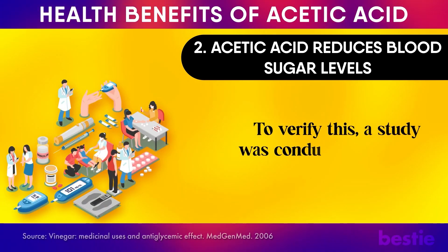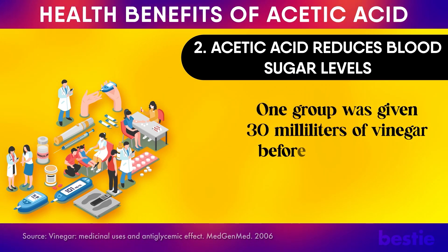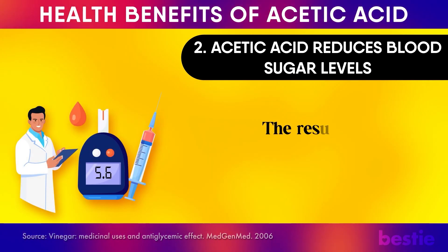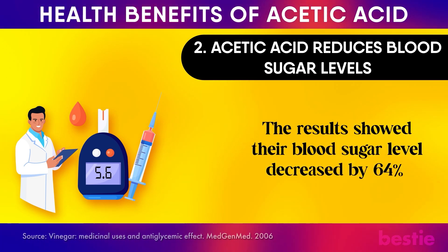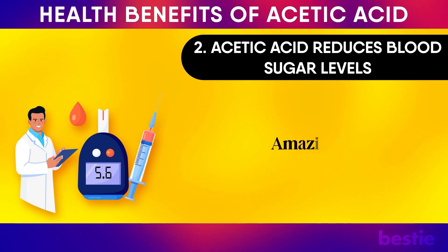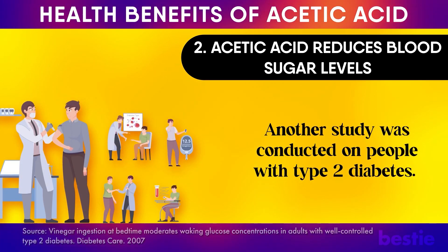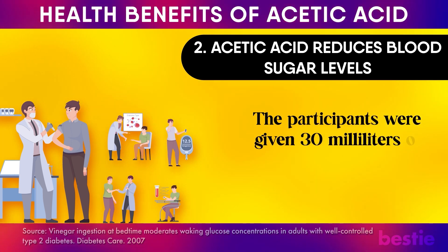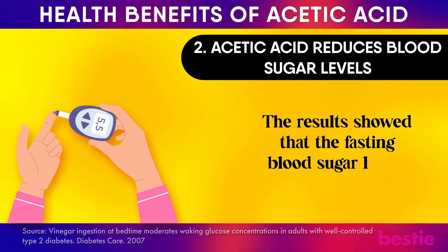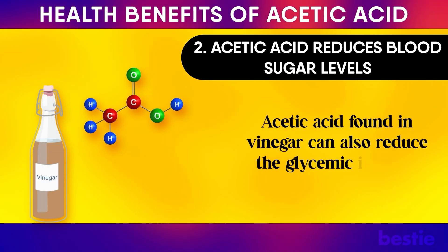A study was conducted on people with insulin resistance. One group was given 30 ml of vinegar before a meal rich in carbs, while the other group was given a placebo. The results showed their blood sugar level decreased by 64%, and their insulin sensitivity increased by 34% compared with the placebo group. Another study on people with type 2 diabetes gave participants 30 ml of apple cider vinegar for 2 days at bedtime, and fasting blood sugar levels dropped by 6%. Acetic acid and vinegar can also reduce the glycemic index of the food you eat.